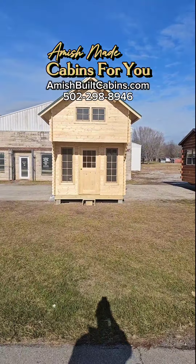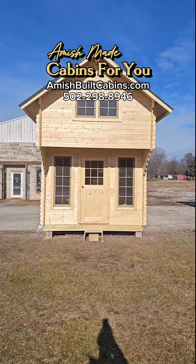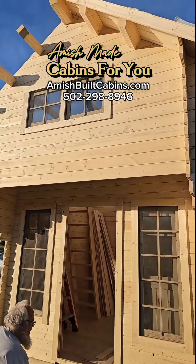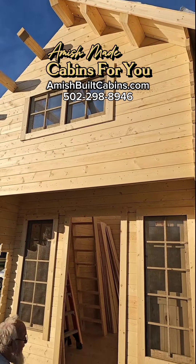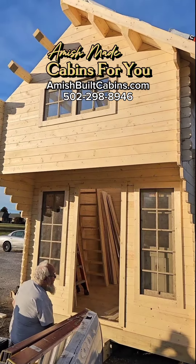Mighty Mouse. Beautiful — look at that thing. Brand new cabin kit on the lot. We ship it nationwide. They are putting together the beautiful new kit on the lot here — I got the boys helping me out, putting this kit together.